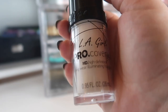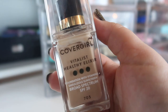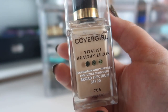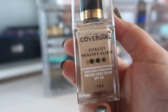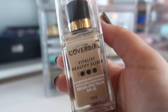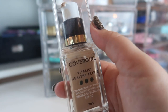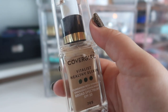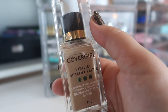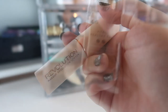Moving on to foundations — of course I have my LA Girl Pro Coverage white mixer because I need it. I've been trying to mix in lighter concealers rather than the white mixer, but I think I'm going to have to start using it with concealers too. I also have the Covergirl Vitalist Healthy Elixir Foundation in shade 705, which is just a tad too dark. I love this foundation — I love the scent, it has SPF 20, and it's one of the best summer drugstore foundations. I'm doing a video on the best summer foundations this month.